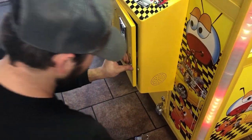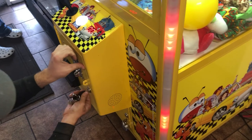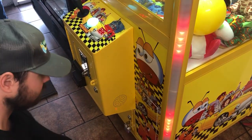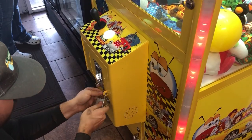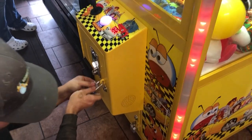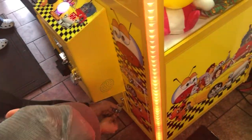By the way, I also have a candy machine here which actually does fairly well. I'll try and do a collection on that and show that to you guys as well. Okay, let's see what Michael can get out of the coins.